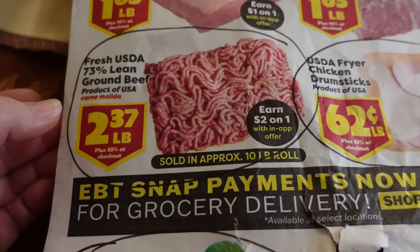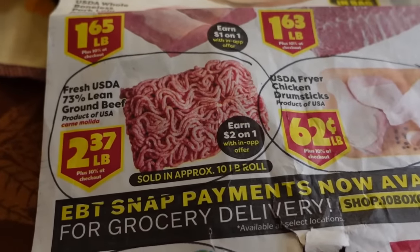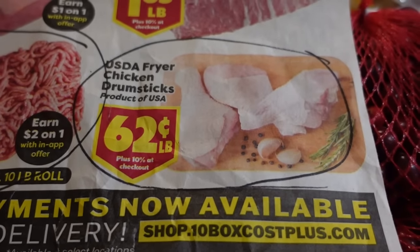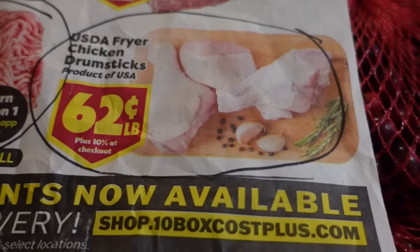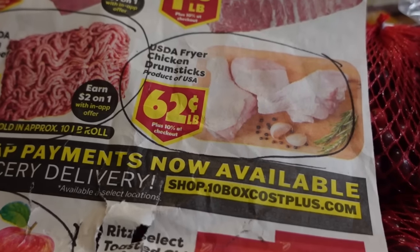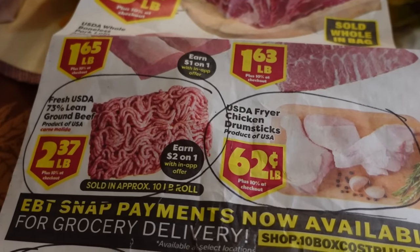In comparison, at Walmart it's currently selling for $3.28 a pound. So that is a good deal if you have a 10 Box near you. Another item: chicken drumsticks at 62 cents a pound, and even with the 10% added on it comes to 68 cents a pound. As a comparison, Walmart is currently $1.19 per pound. So this would be a good time to stock up on these things if you need them. I do not have a single bit of extra freezer space right now because it's deer season.